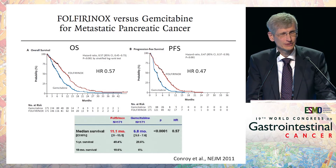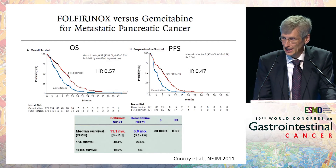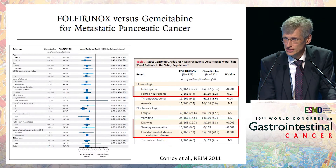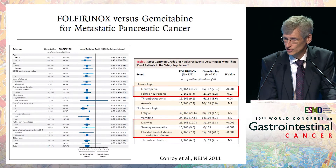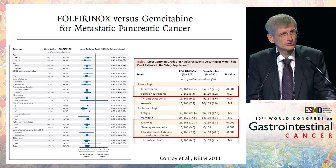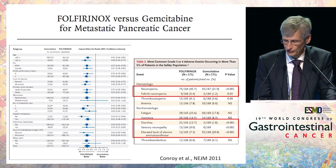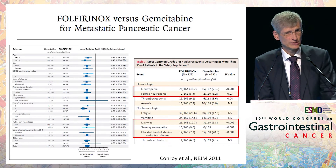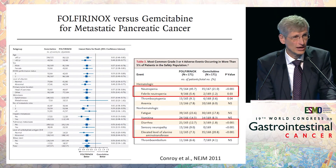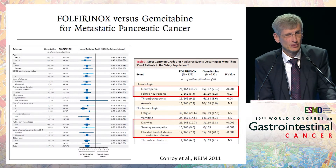So finally it turned out that pancreatic cancer is not entirely chemotherapy-resistant and there is progress to be made. You see this across all subgroups with the FOLFIRINOX protocol, but this comes at a price. Gemcitabine was very moderately toxic and easily handled. FOLFIRINOX is different — neutropenia and febrile neutropenia have to be monitored closely, there is more diarrhea, oxaliplatin causes more sensory neuropathy, and we have transaminitis.